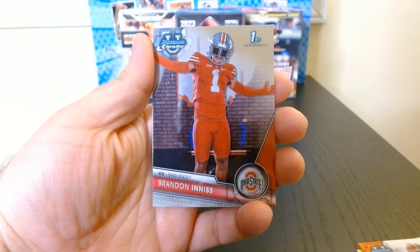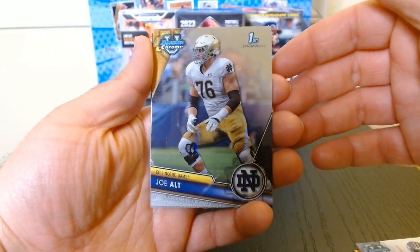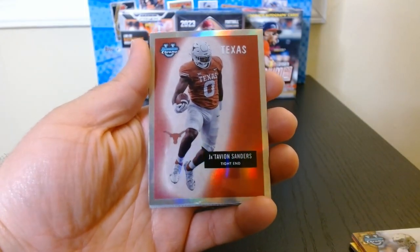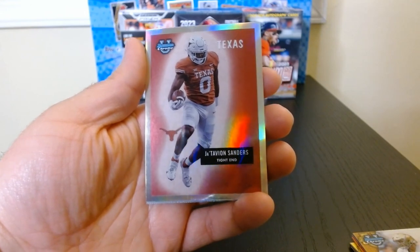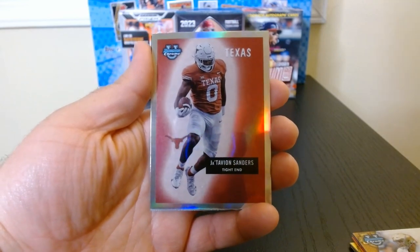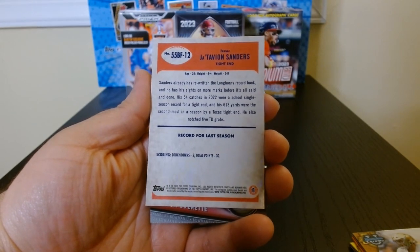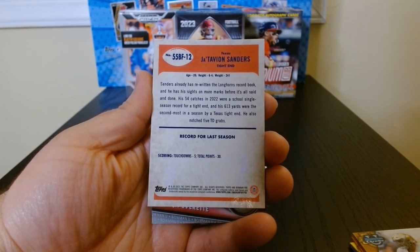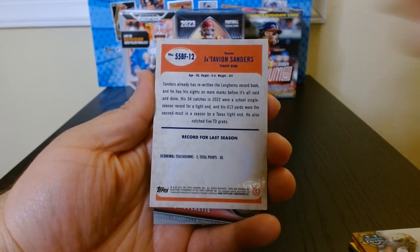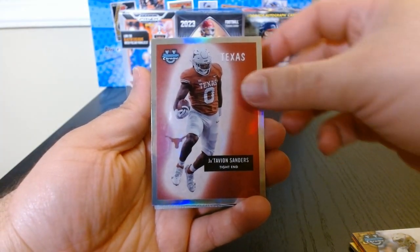Third pack — let's do it. Okay, there we go. Brandon Inniss, wide receiver for Ohio State too. Look at all those wide receivers. Joe Walt, lineman. Alright, here we have Jatavion Sanders on this insert — I don't know what these are called, I know I've seen them before in other products. It's like a retro type parallel or insert. Tight end.